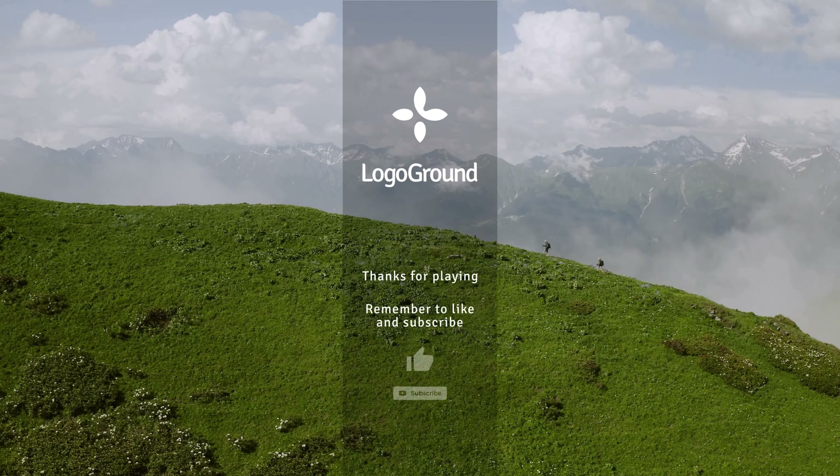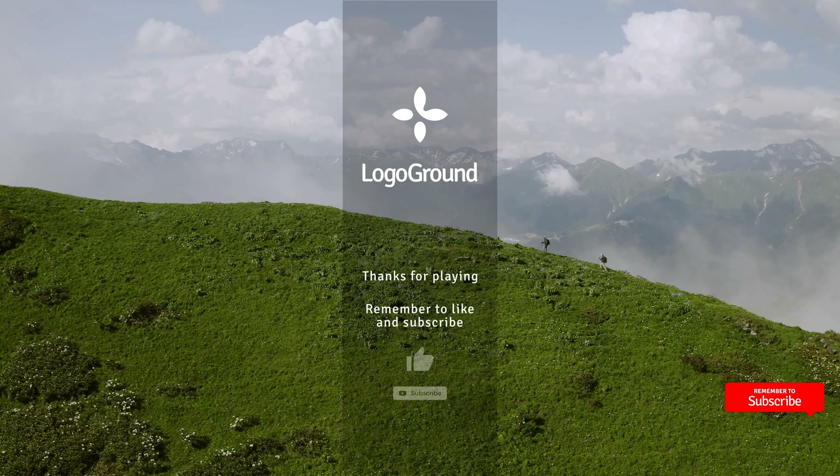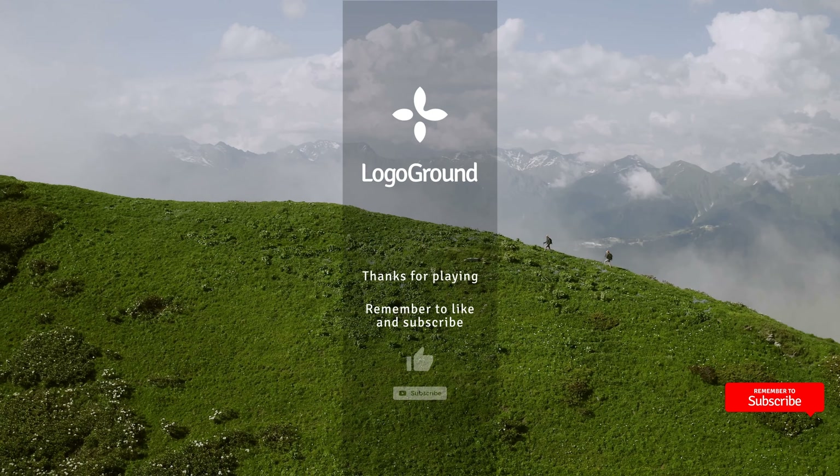That is it for this video. More logos next time. Be sure to like and subscribe, and thanks for watching.